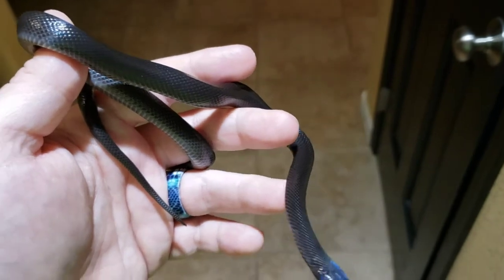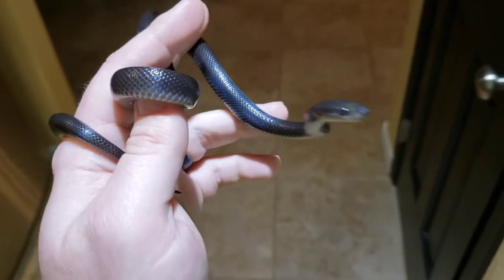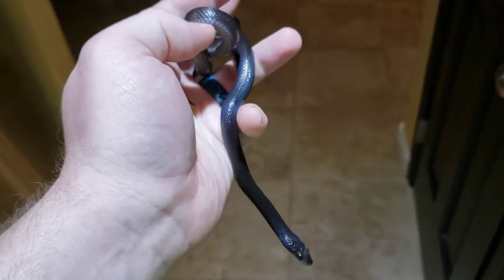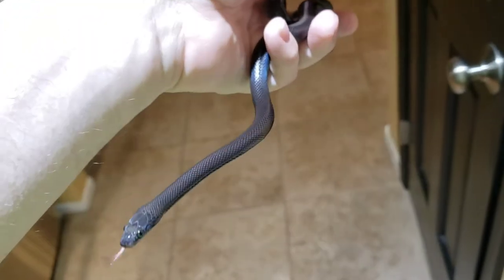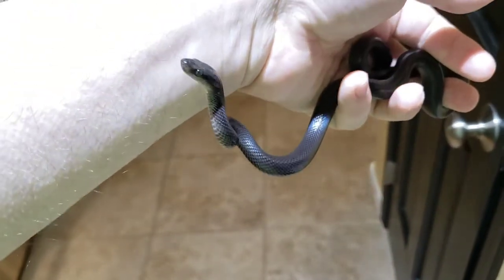She was born this past summer. While they do start out very, very small — some aren't even big enough to eat newborn pinky mice right away and you have to cut the pinky mice up for them — they grow really fast once they do start to eat.